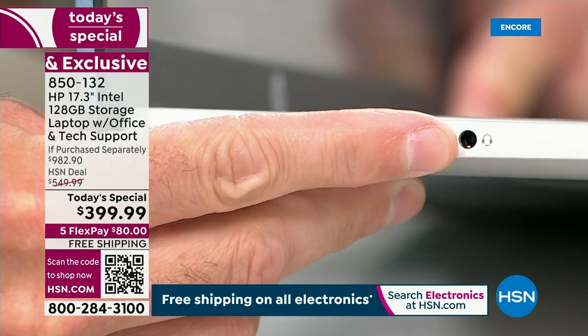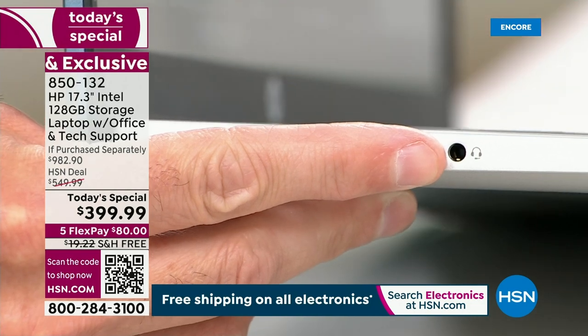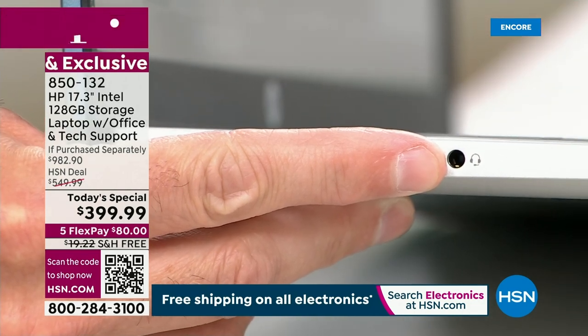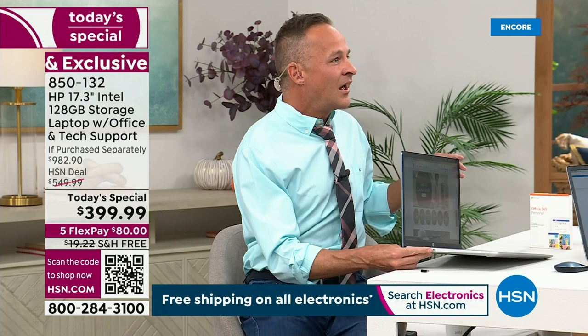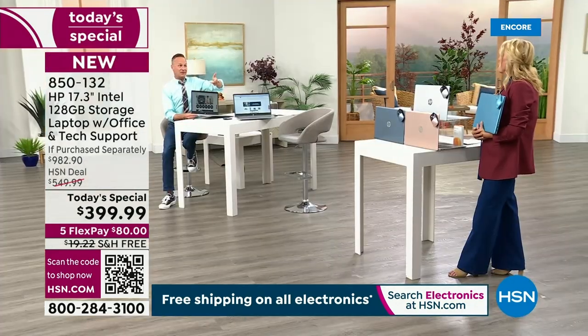I love a headphone jack. I have Bluetooth earbuds, and of course this has Bluetooth capability — but when I'm working at home, nothing has better sound. You don't have to worry about power running out, it's one less thing to plug in. Nothing beats the sound quality.